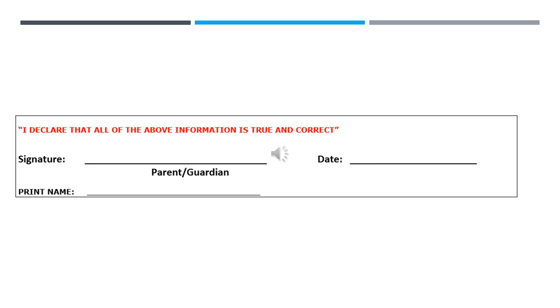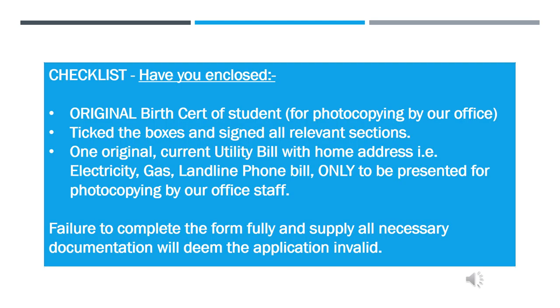Please sign and date the declaration that the information submitted by you is true and correct. A checklist reminding you to complete the form in full and to present all the necessary documentation concludes our step-by-step guide.